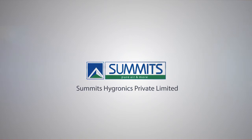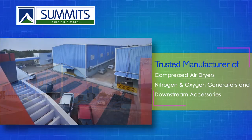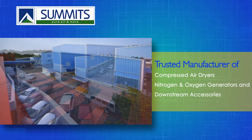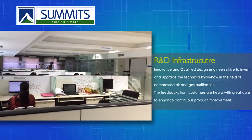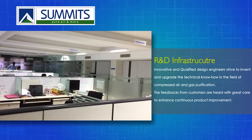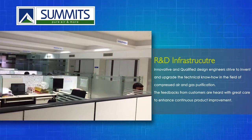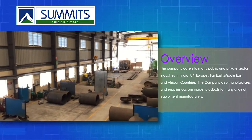Summits Hygronics Private Limited, an ISO 9001-2008 company, offers a complete range of products and solutions for compressed air purification, gas generation and purification, and industrial cooling systems. With more than 21 years of rich experience, the company caters to many public and private sector industries in India, UK, Europe, Far East, Middle East, and African countries.